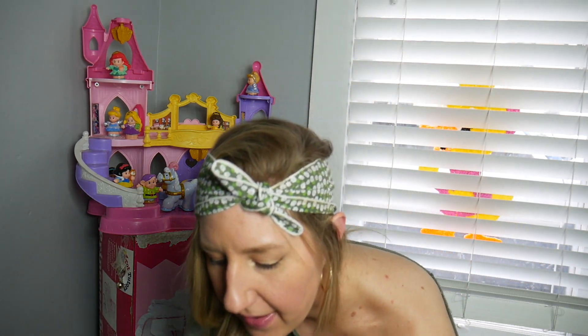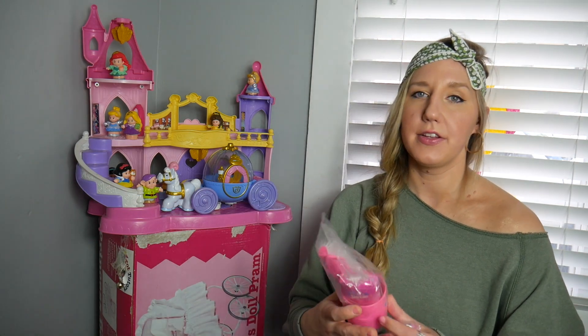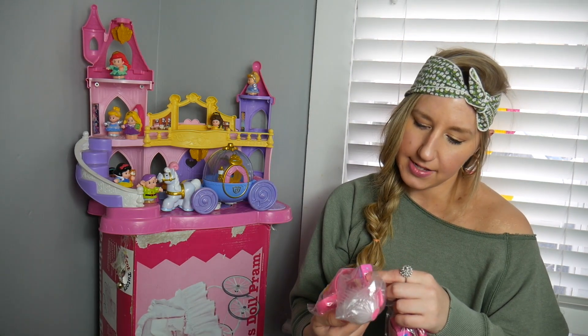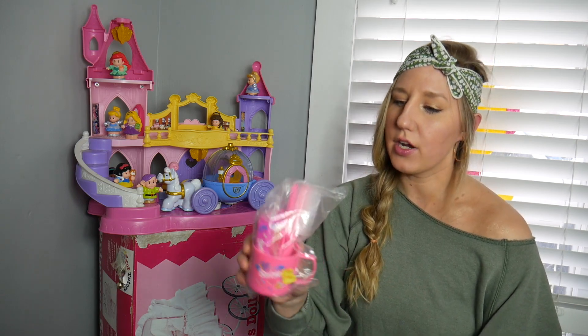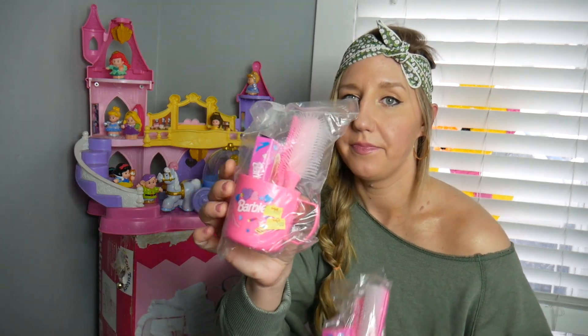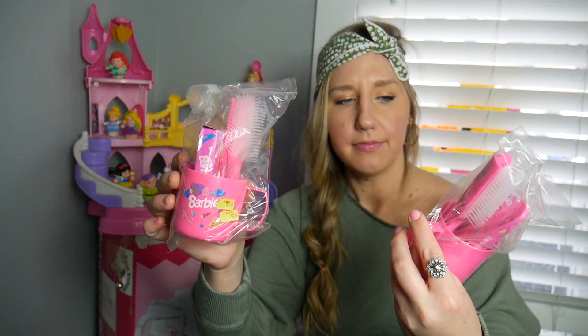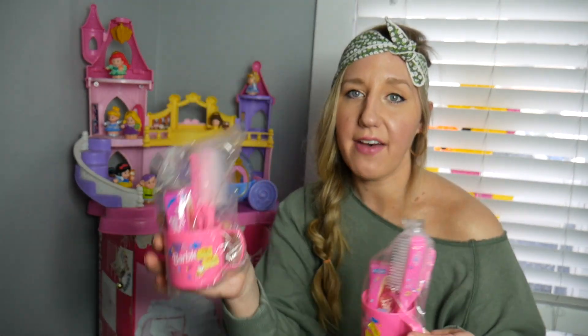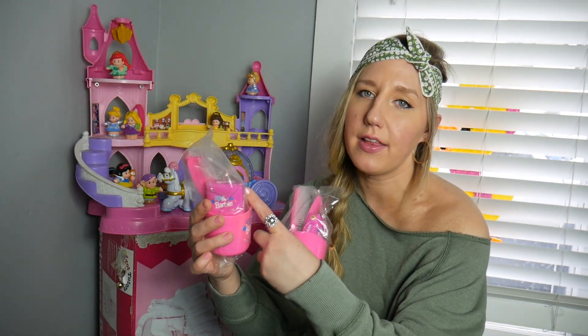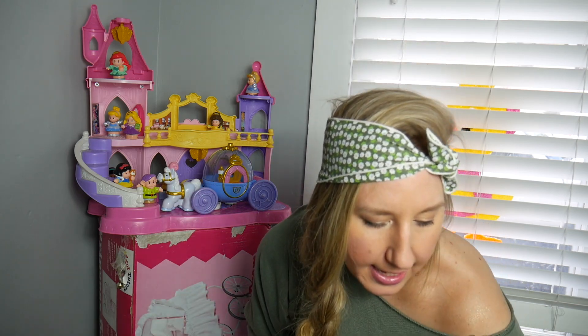I found two of these — new old stock Barbie Kid Care sets. Each has a comb, a brush, and some tissues. A collector will love to have this on a makeup vanity to hold their makeup brushes, or just as a display piece.